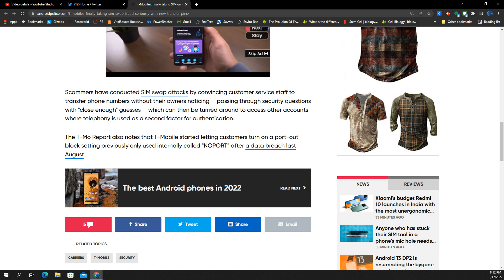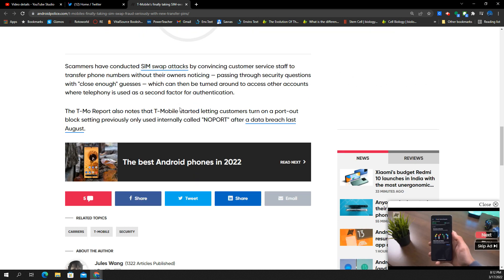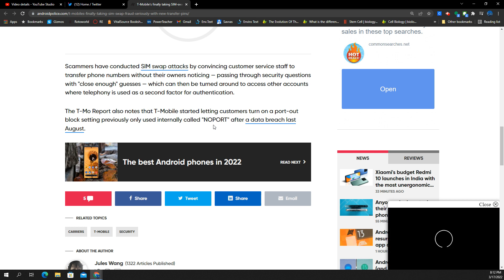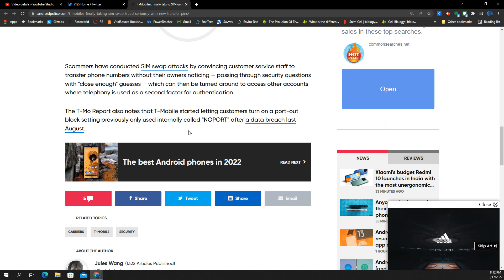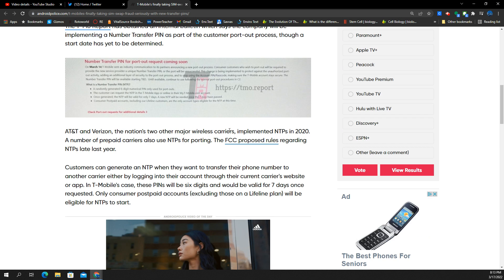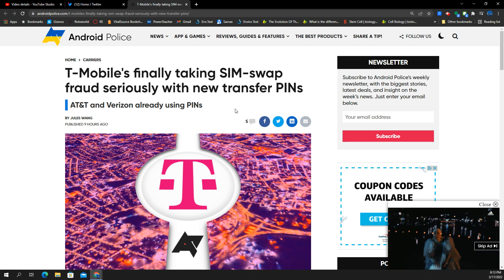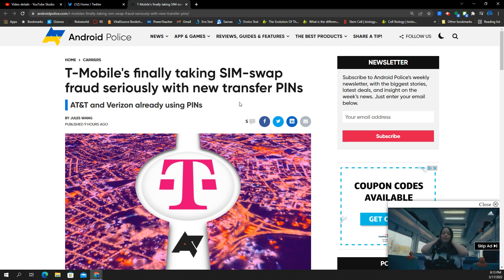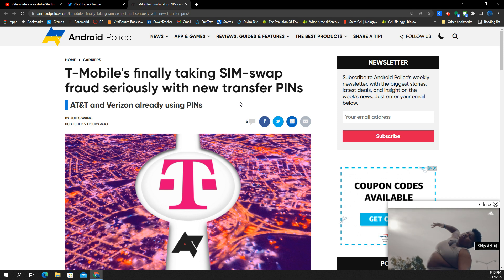Scammers have conducted SIM swap attacks — we know all about this, it's been an ongoing problem. There's apparently also going to be a block setting internally called "no port," which is a new feature. They've had a lot of data breaches in the past, but this is a step in the right direction, finally getting on board and taking steps to secure people's numbers.